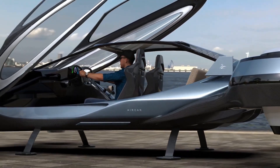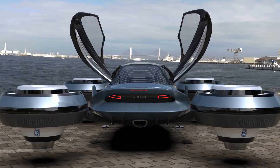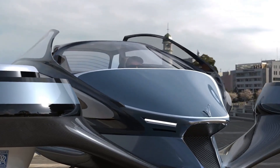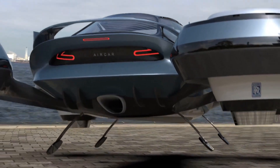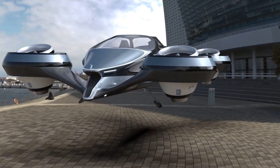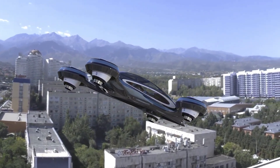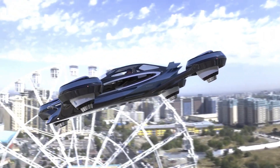With its lightweight design, powerful engine, and intuitive controls, the Aircar allows travelers to avoid traffic and reach destinations in record time. The interior is designed with comfort in mind, offering seating for two and a user-friendly interface that helps drivers easily switch between car and aircraft modes.